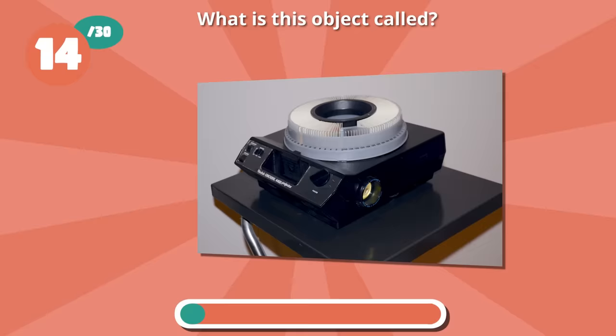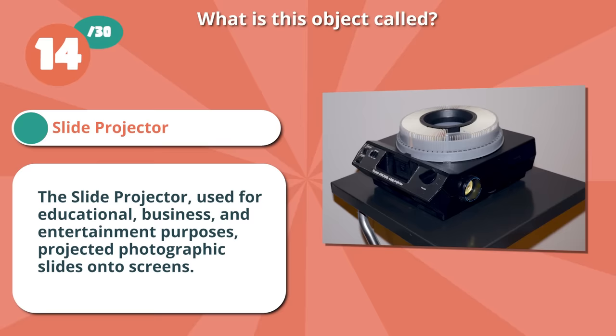It's a slide projector. The slide projector, used for educational, business, and entertainment purposes, projected photographic slides onto screens.